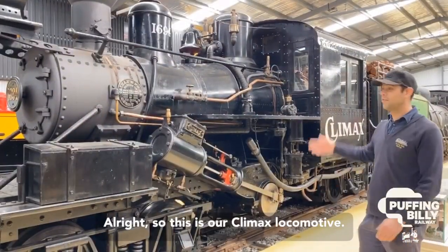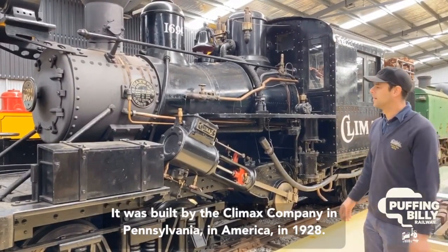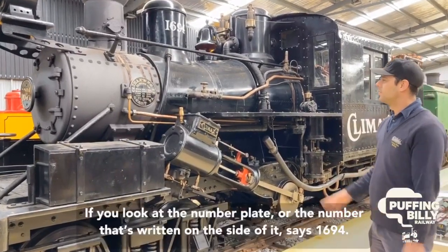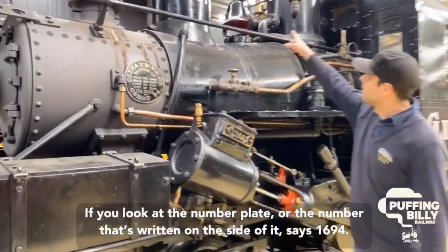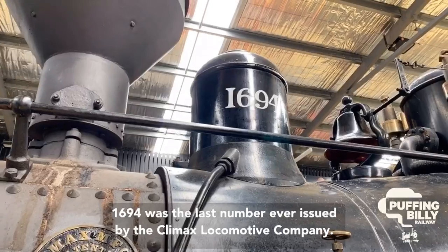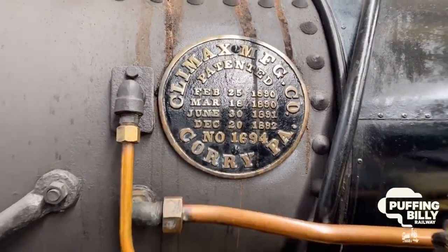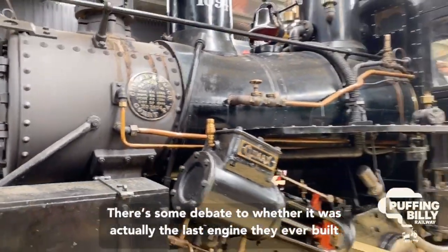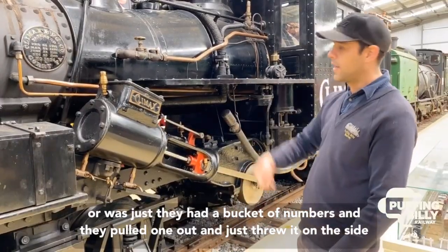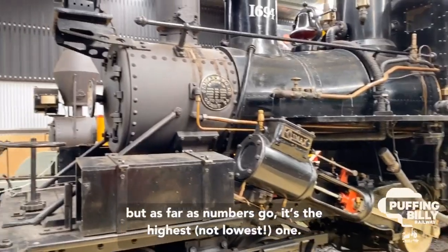Alright, so this is our Climax locomotive. It was built by the Climax company in Pennsylvania, in America, in 1928. If you look at the number plate written on the side of it, it says 1694. 1694 was the last number ever issued by the Climax locomotive company. There's some debate as to whether it was actually the last engine they ever built, or whether they just had a bucket of numbers and pulled one out — but as far as numbers go, it's the highest one.